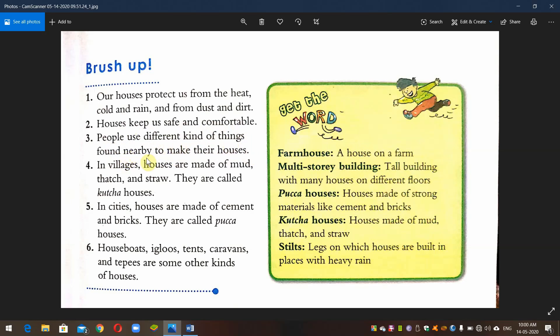In villages, houses are made of mud, dust, and stone. They are called kacha houses.